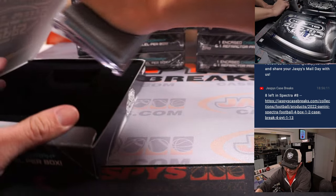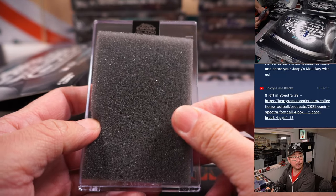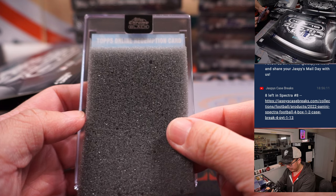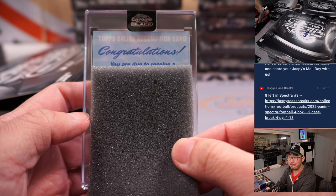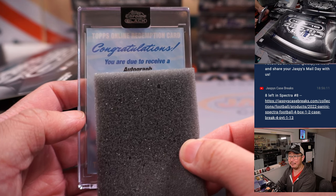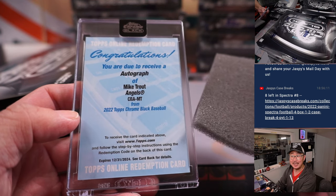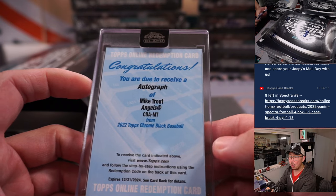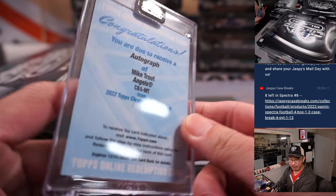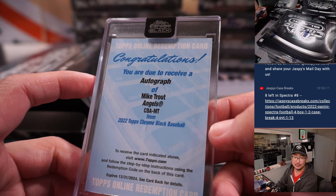Now let's see what this redemption is going to be about. We got Ravens and Bengals on in the background — Ravens up by one but Bengals driving in the third quarter. Congratulations, someone — you are due to receive an autograph of Mike Trout. That's Harry with the Angels. Harry bought the Angels straight up, went fishing, and caught a Trout.